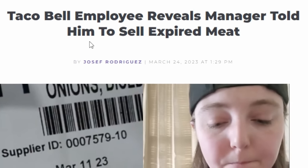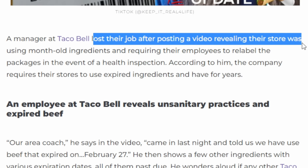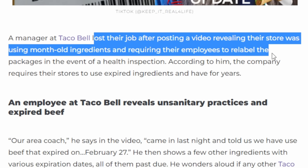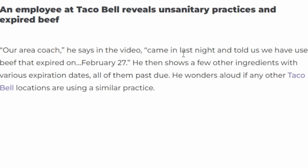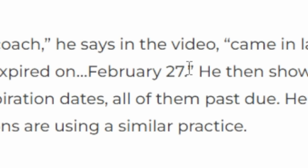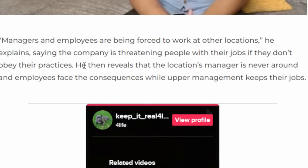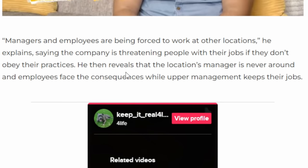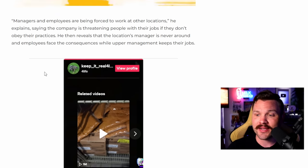Taco Bell employee reveals manager told him to sell expired meat. It says a manager at Taco Bell lost their job after posting a video revealing their store was using month-old ingredients and requiring their employees to relabel the packages in the event of a health inspection. According to him, the company requires their store to use expired ingredients. Their area coach came in and told them to use beef that expired on February 27th, then showed other ingredients with various expiration dates — all of them past due.